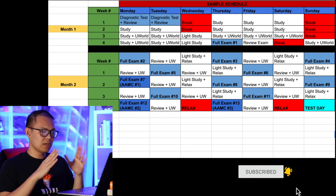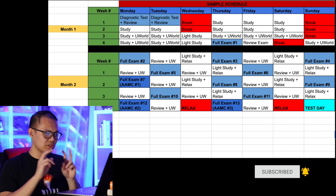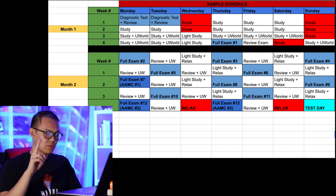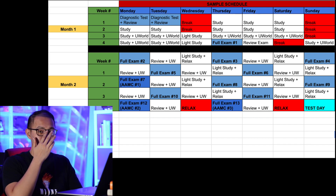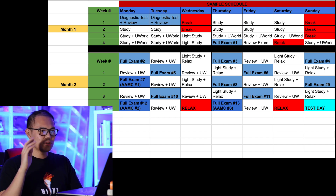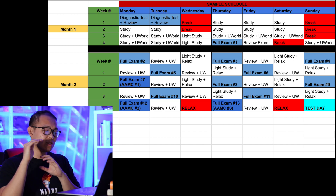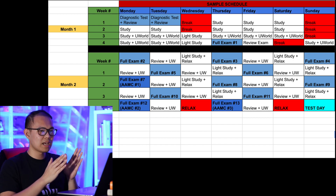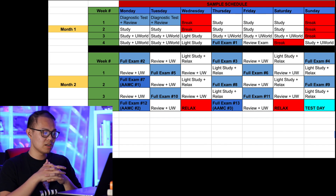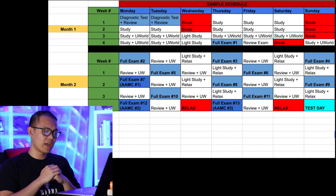Hit that subscribe button. Looking at the list of full exams, there are three I specified: AAMC number one, AAMC two, and a third test. For AAMC number one, I specifically put it in the middle of month two, because after taking all those practice exams you kind of want to see where you're at relative to the real thing. It's expected that score will be higher than the rest because all the other full exams from Princeton, Kaplan, and Next Step are purposefully made harder — so you'll get a great boost on your first AAMC test.